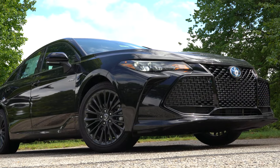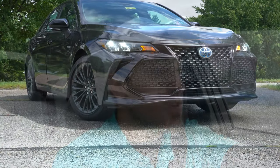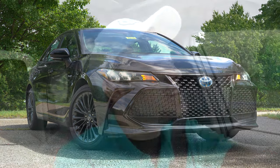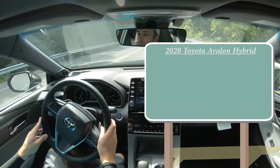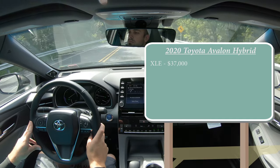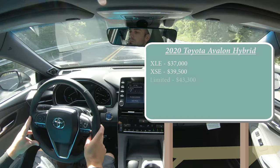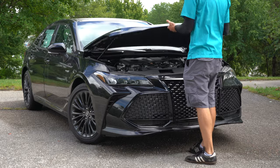I like the looks of the Avalon, and if you have a long commute to work this may be a very solid choice for you. Let's jump right into it — as always, let's start with pricing. There will be a few different trim levels available for the Avalon Hybrid: the XLE starting at $37,000, the XSE for $39,500, and the Limited for $43,300.